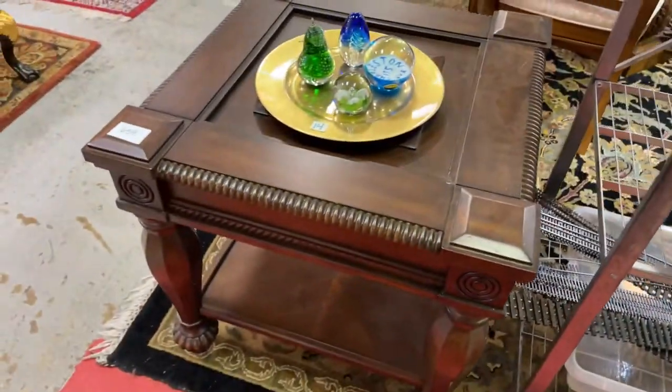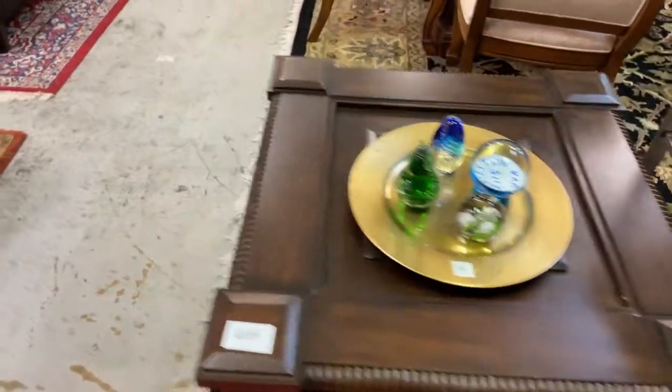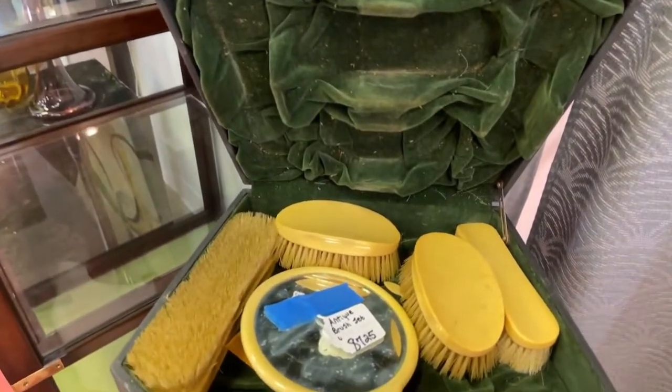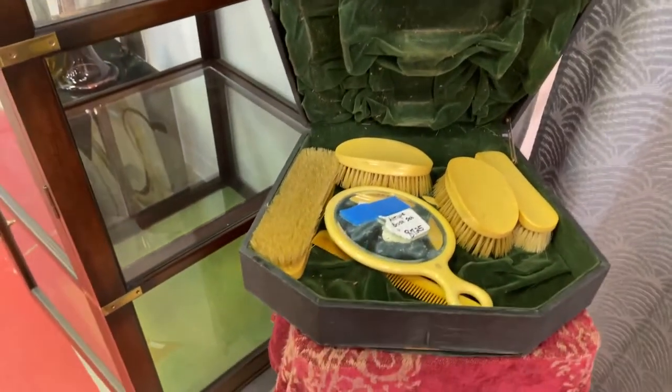We've got a table, paperweights, all kinds of cool stuff. We're going to spin it around. Got this antique brush set — we'll just leave it at that.